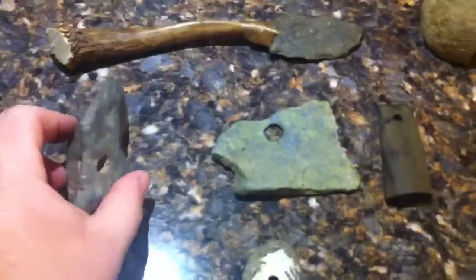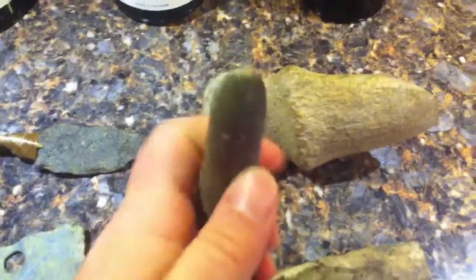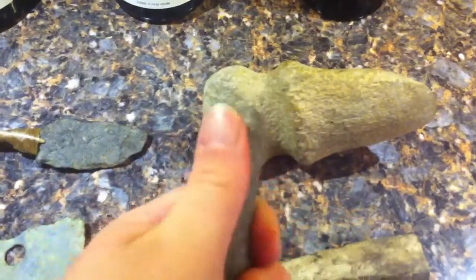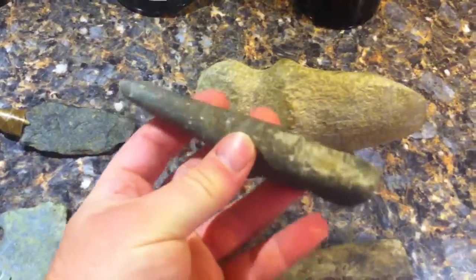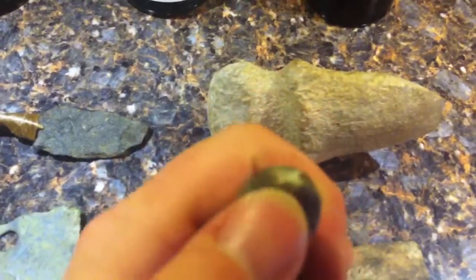Here's this one. I think I got this out of a field quite a few years ago. I'm thinking it's a pestle — a pretty thin one. That was my guess on that. It's all banged up from the plows, with tip damage.